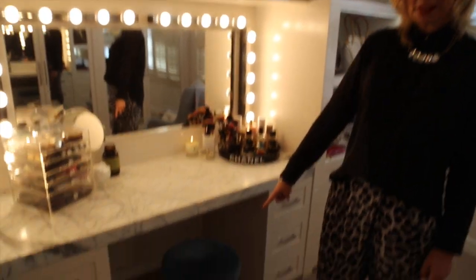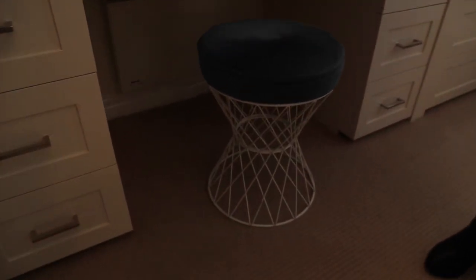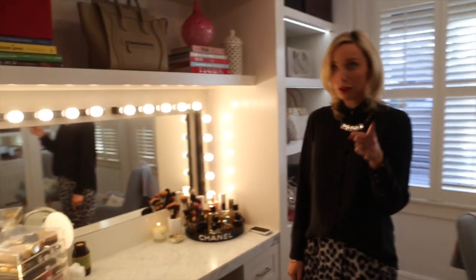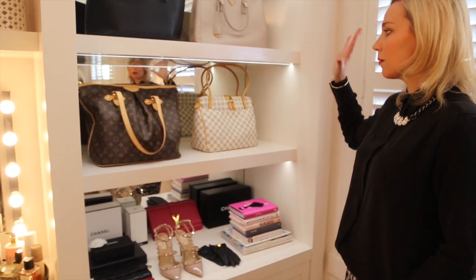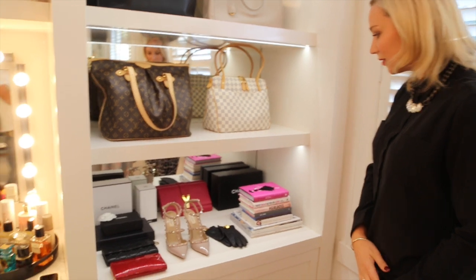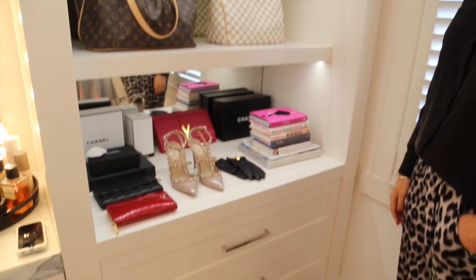Speaking of heaters, I also have a little heater underneath the vanity desk that keeps me super cozy in winter. And how cool is my stool? I love this stool so much — it kind of looks like the Eiffel Tower if you use your imagination. Then we come across to this side of the room, which is just more shelving — great for housing a couple of my favorite handbags and another organizational area. Loads of drawers for storage — it's just great.